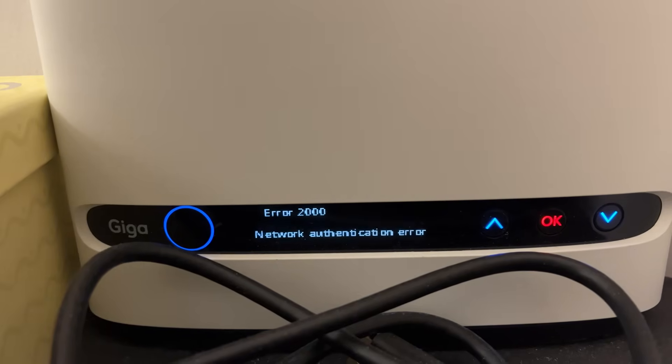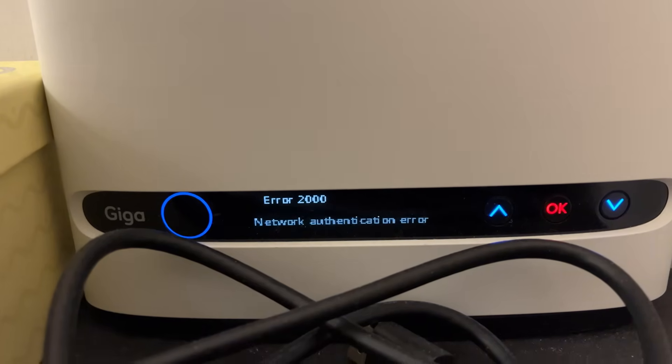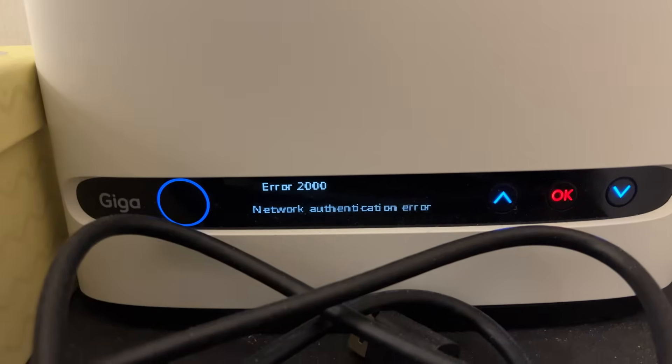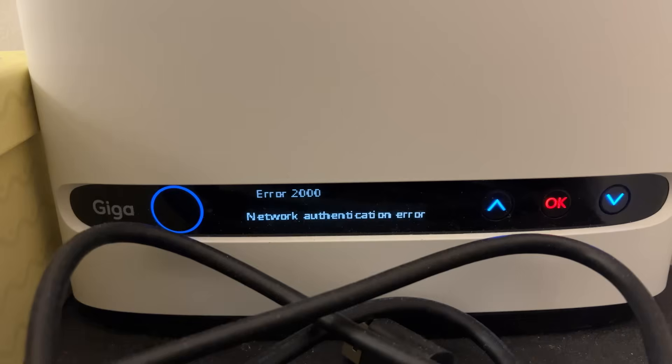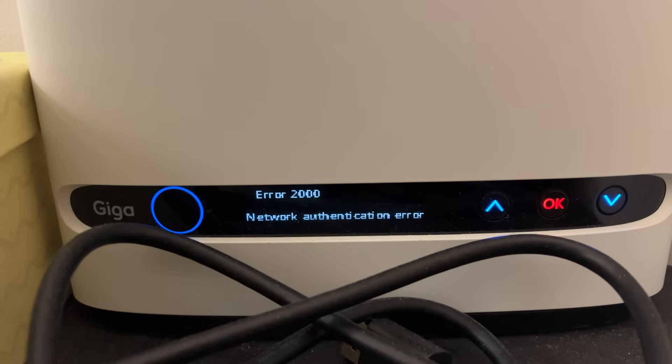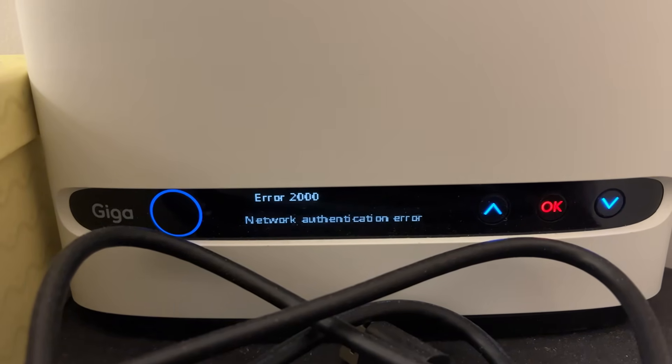As you can see on the screen, today my internet went down and I was getting error 2000. For about three hours I struggled, and I'm just sharing how I went about troubleshooting in case you are in a similar situation. Hopefully it works in your case too.